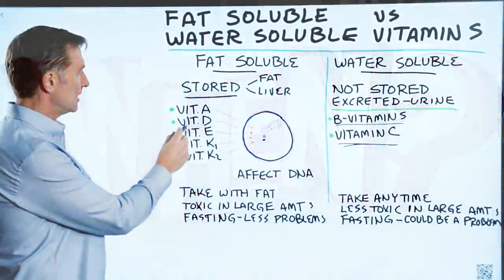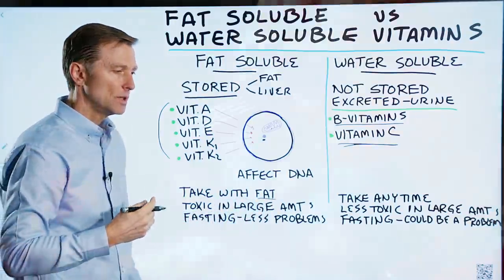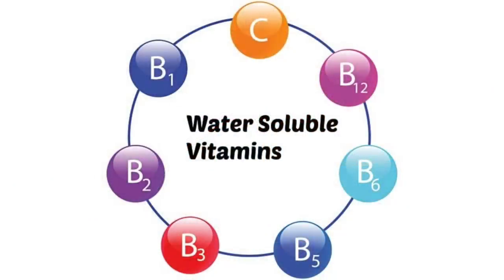As far as when to take these: you would want to take fat-soluble vitamins with food, with fat, because if you consume fat, they'll be absorbed better. Water-soluble vitamins you can take any time, because you don't need fat to help them be absorbed — they're water-soluble.